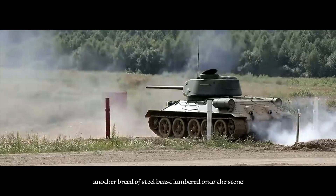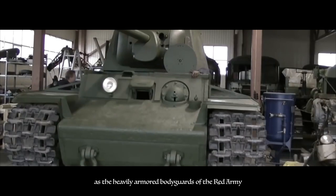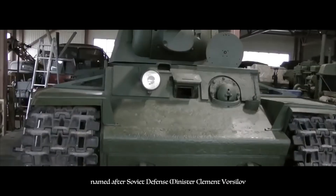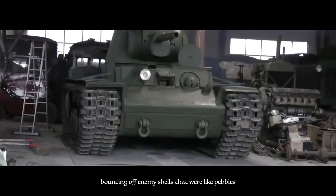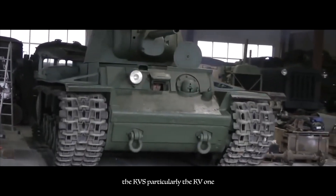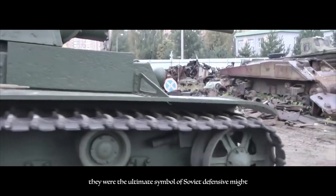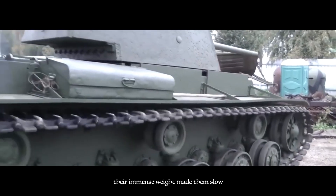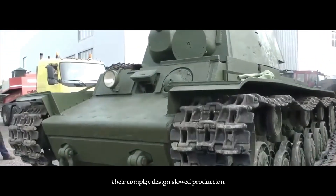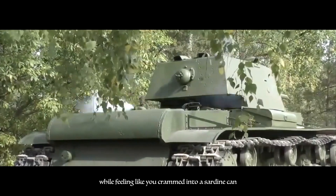While the T-34 ruled the medium tank category, another breed of steel beast lumbered onto the scene: the KV tank series. Think of the KVs as the heavily armored bodyguards of the Red Army. These behemoths, named after Soviet defense minister Klement Voroshilov, boasted thick armor that early German tanks simply could not penetrate — enemy shells bounced off like pebbles. The KV-1 in particular became a terrifying opponent on the battlefield, often halting entire German advances single-handedly, the ultimate symbol of Soviet defensive might. However, their immense weight made them slow and prone to bogging down in mud, their complex design slowed production, and their cramped interiors made crew comfort an afterthought.